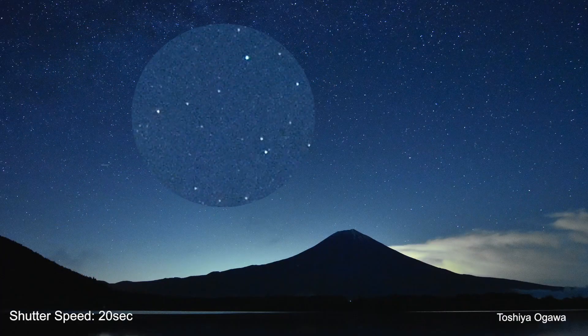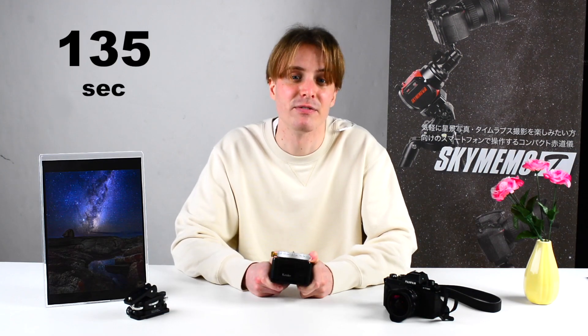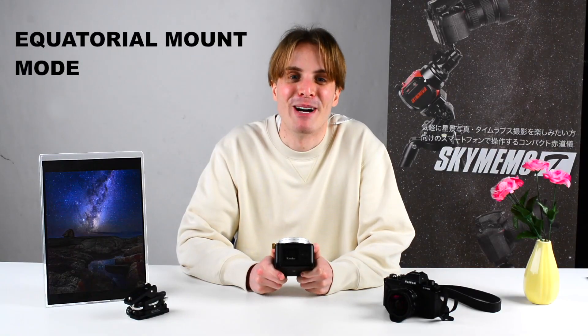To counter this, you can use the equatorial mount mode. This mode lets the platform rotate in the counter direction to the Earth's rotation, allowing you to fix the stars with your camera and take photos with long shutter speeds without losing sharpness — even as long as 135 seconds. The equatorial mount mode has different tracking modes: star tracking, sun tracking, moon tracking, and starscape tracking mode for capturing the night sky and ground in one image.